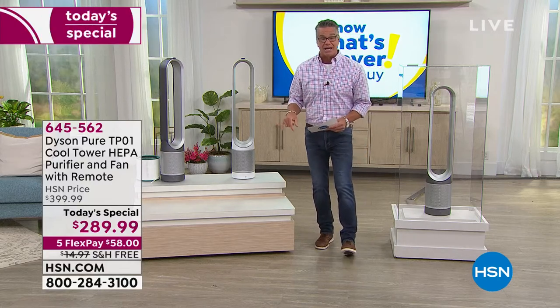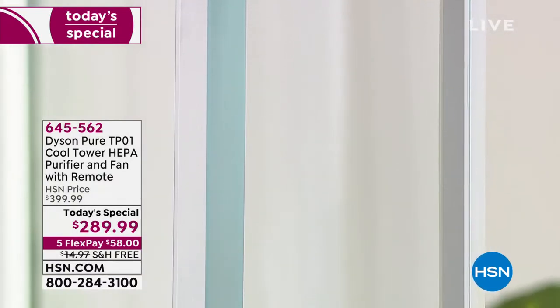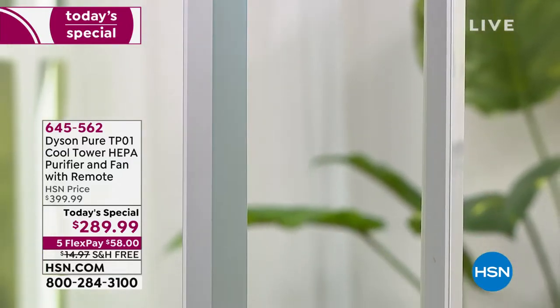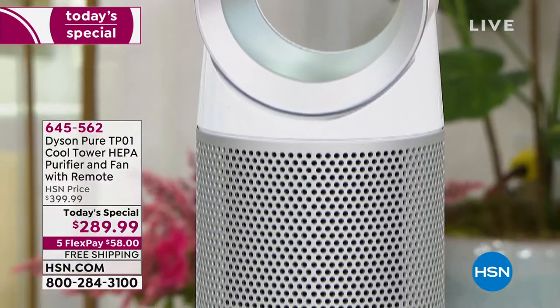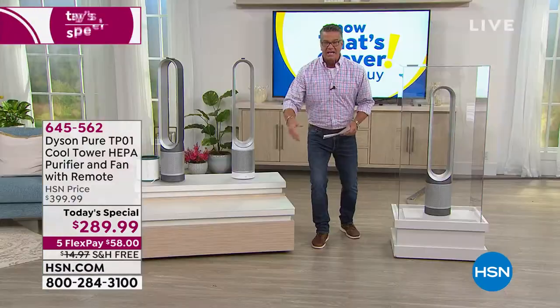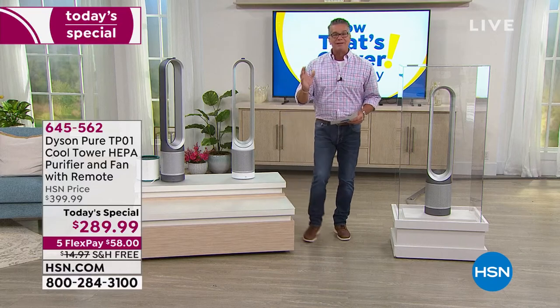It's $58 to get home. You can try it out for 30 days with free shipping and handling. It is the pure cool — the perfect all-in-one solution. You're going to clean and purify your air with true HEPA filtration. It has a bladeless design — you don't see any blades — and you can put your hand right through the middle of it.